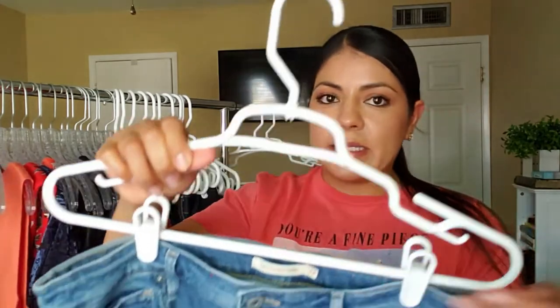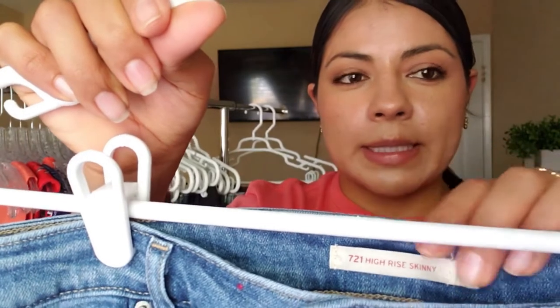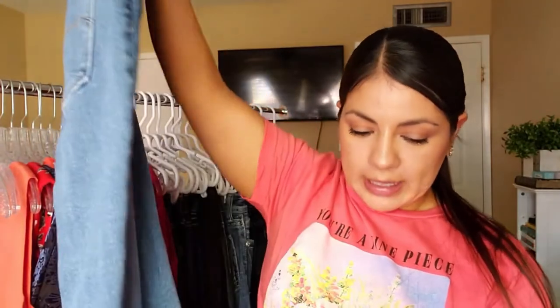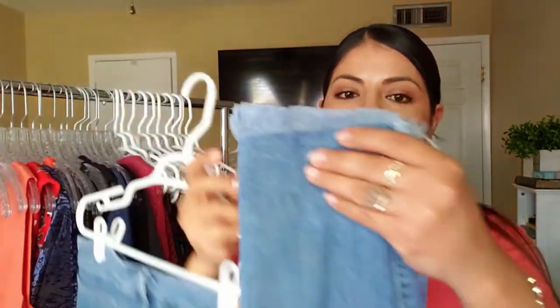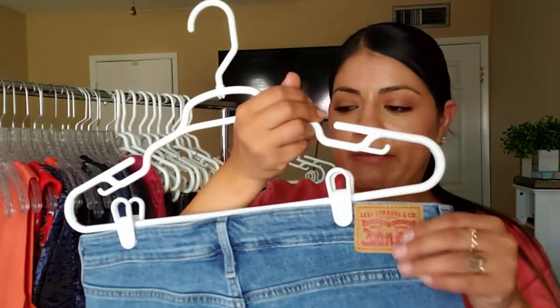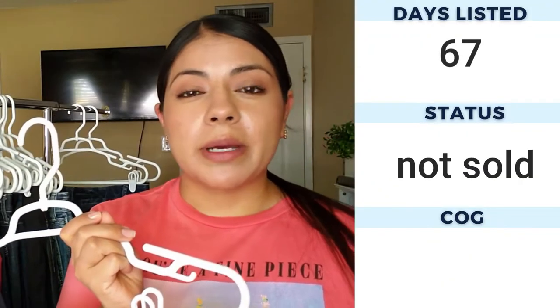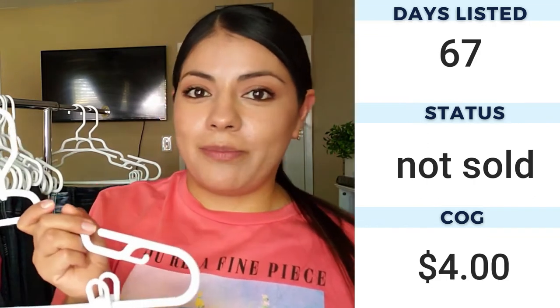Then we have Levi's — the 721 high-rise skinny jeans in size 32. They're in perfect condition, light wash, with a little fray at the end. I'm not sure if they came that way or someone made them that way. Levi's tend to always sell for me when they're in this type of style. When they have the patch in the back, sometimes they do take a while to sell — up to two months — but they always seem to do okay.